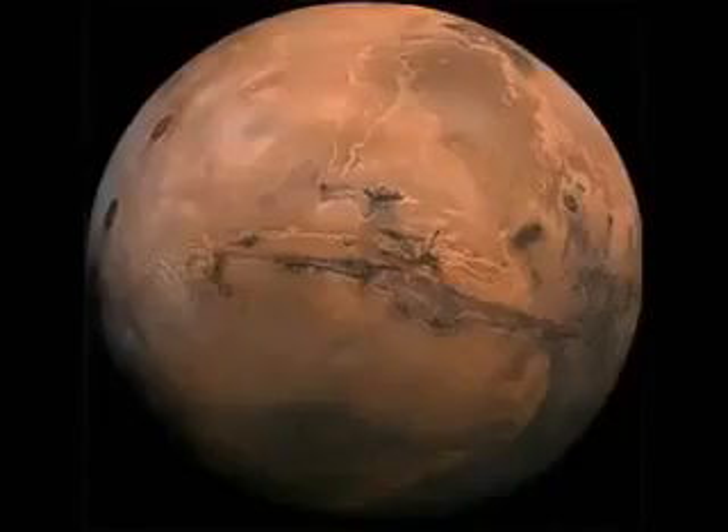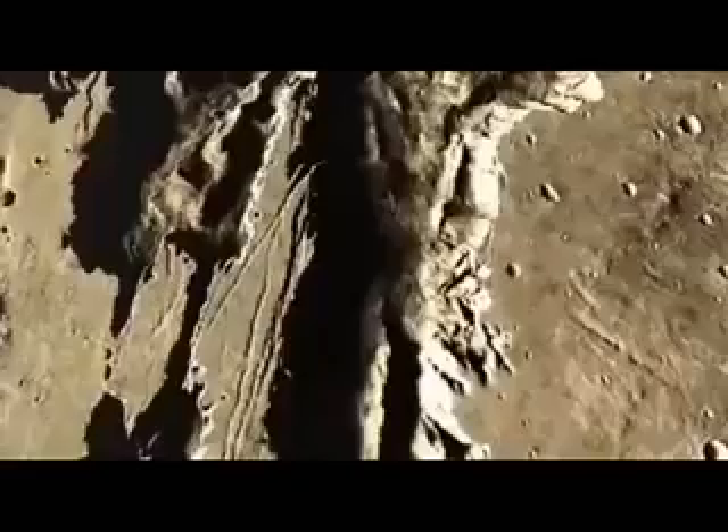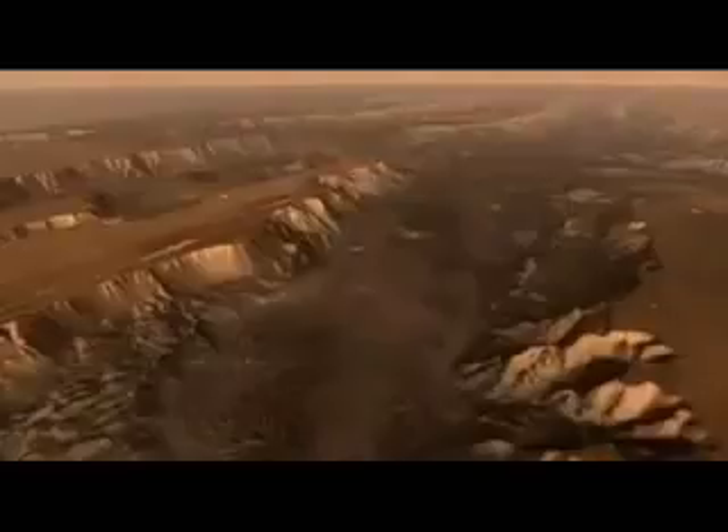These older images show a huge canyon on Mars called Valles Marineris. Its length equals the distance between New York and Los Angeles, and it covers one-third of Mars' surface.